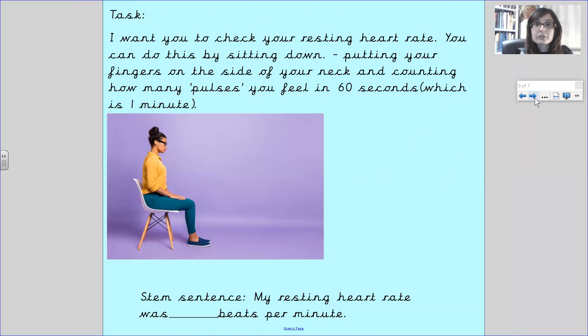Now we want you to check your resting heart rate. You can do this by sitting down and putting your fingers on the side of your neck and counting how many pulses you feel in 60 seconds, which is one minute. Get your two fingers and pop them just below your earlobe on the neck, very gently, and you can feel a little pulse, a little beat. If you press really hard, you won't be able to feel it, so just press really gently. You can also find it on the inside of your wrist, but the one on your neck is more accurate.